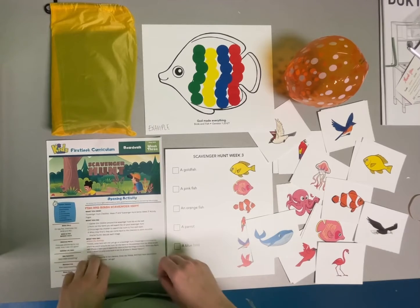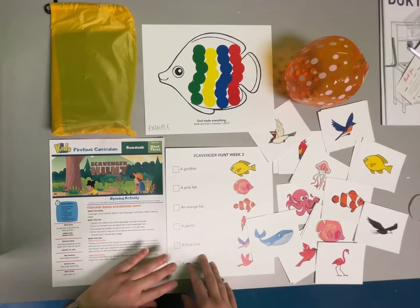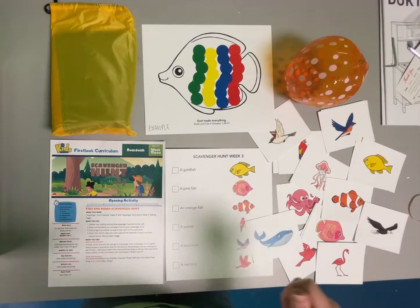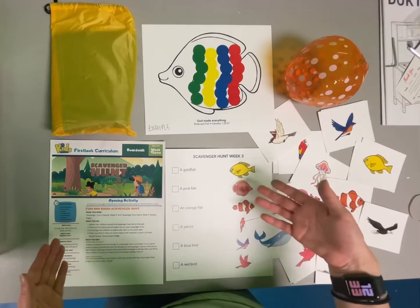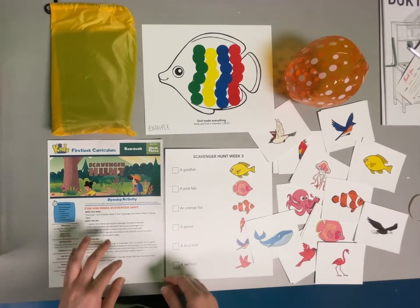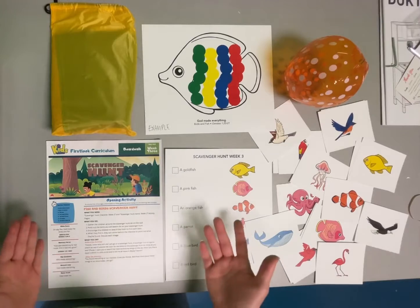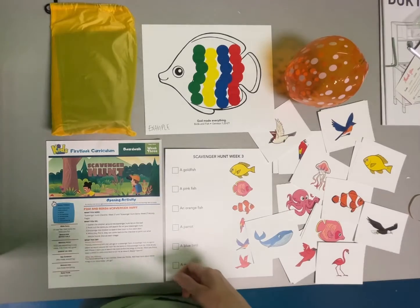For our opening activity we always start with something fun — we're going to be doing a scavenger hunt. We have this checklist and we're doing it as a class. We have all of these really awesome animal cards. What I would encourage you to do is either put them on the wall or in different areas of the classroom where students are going to have to find them. A volunteer will walk around and every time a child finds a card, you mark it off. When everything is done, you can say 'You found everything on our checklist — great job friends!' We'll hear more about these things in our story today. Let's go!